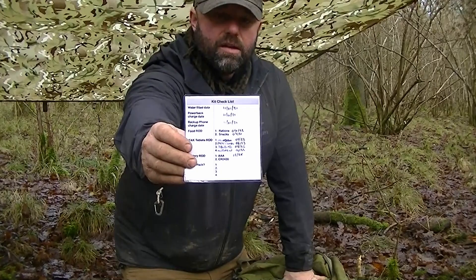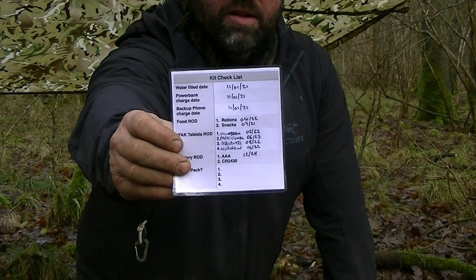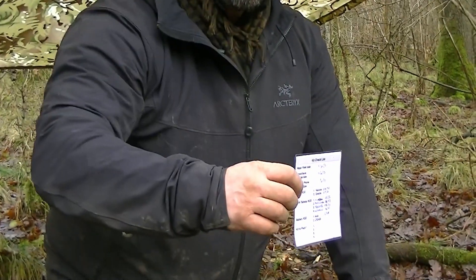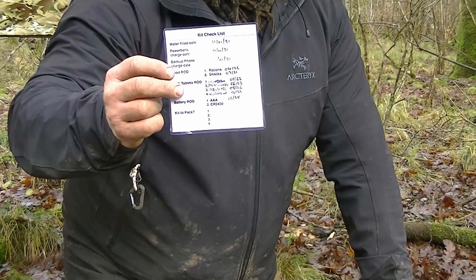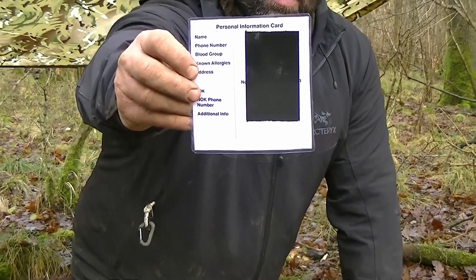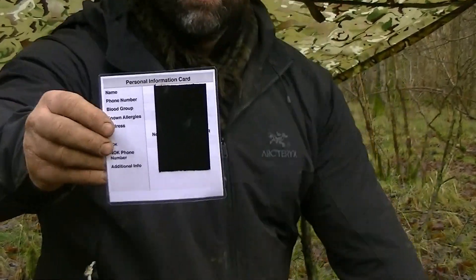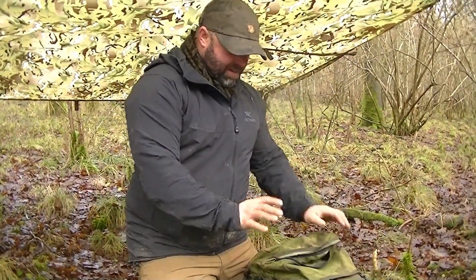Last thing in this section: a kit checklist card I made up. It has run-out dates for batteries, medicines, and tablets, plus a section at the bottom for kit to repack — so if I've used rations out in the field, I'll write it down and know what to replenish when I get home. On the back is a personal information card with my details — next of kin, address, phone number, email — in case I'm found injured. I've put black tape over it for this video so that information stays private.